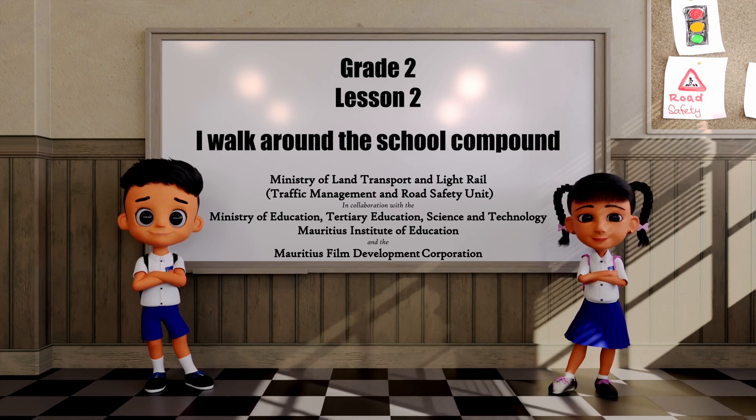Never run, play, or push children when using the pedestrian pathway. The driveway is a space for vehicles to move. In case there is no small gate, you should be very careful when entering and leaving the school using the big gate.